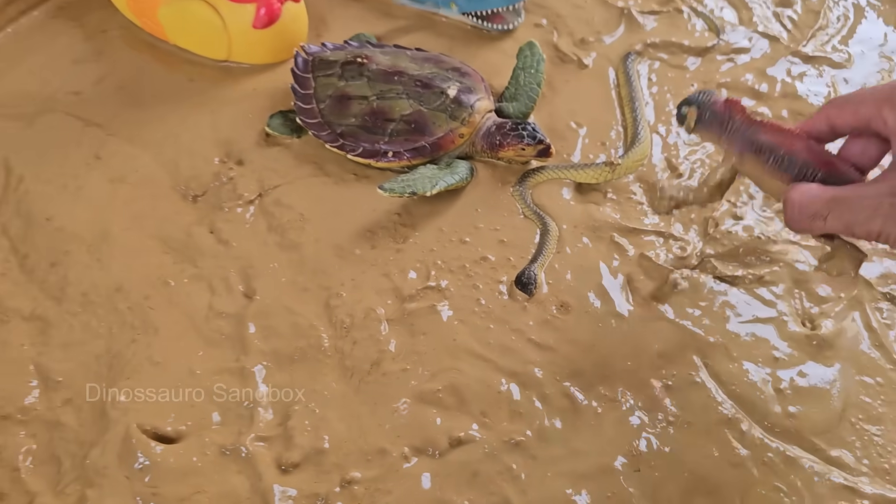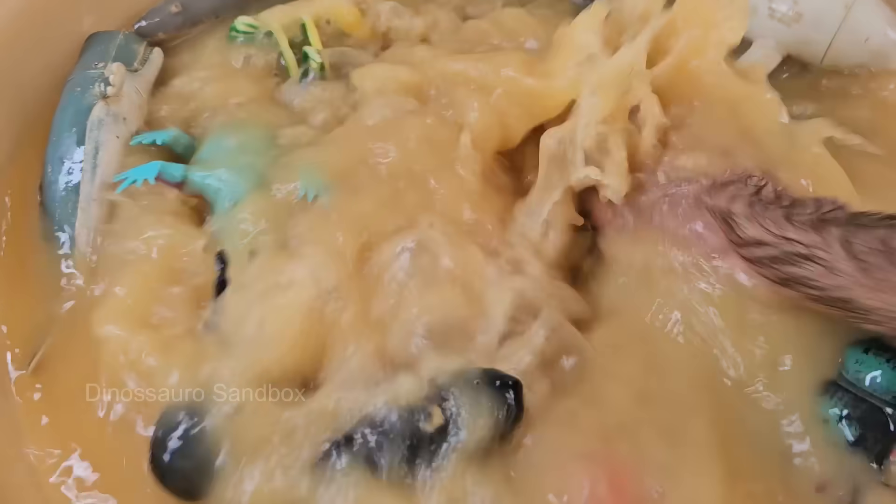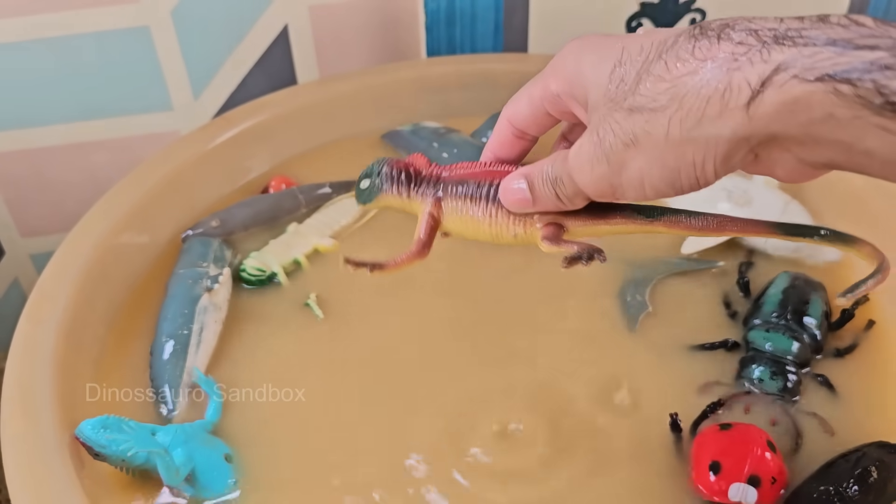Red iguanas are not a separate species, but a color morph of the common green iguana, Iguana iguana. Red iguanas are excellent climbers and swimmers, often found near trees or water in their natural tropical habitats.